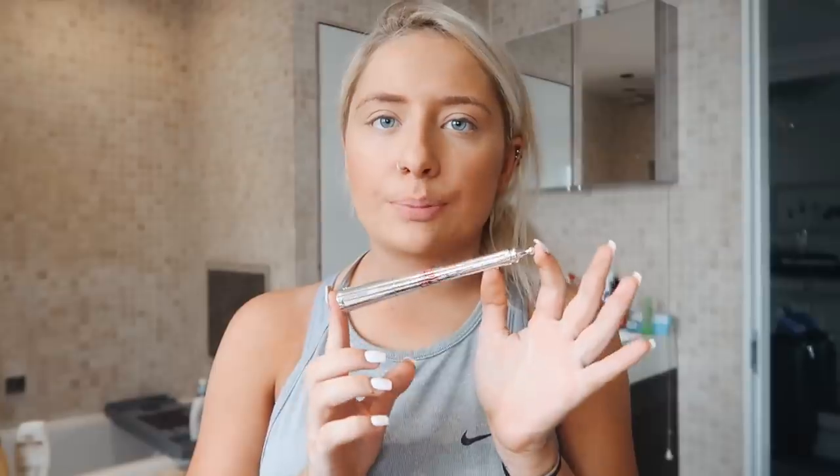They've just launched this new product called the Brow Styler. It's so simple to use and it can actually create up to three different brow looks. Everyone has their own preference — whether you like a tidy, neat shape, which you can do with the waterproof wax pencil on its own, or if you like soft fluffy brows like me, you can use the loose powder on its own. And if you like bolder, darker, deeper brows, you can use the pencil and powder together.